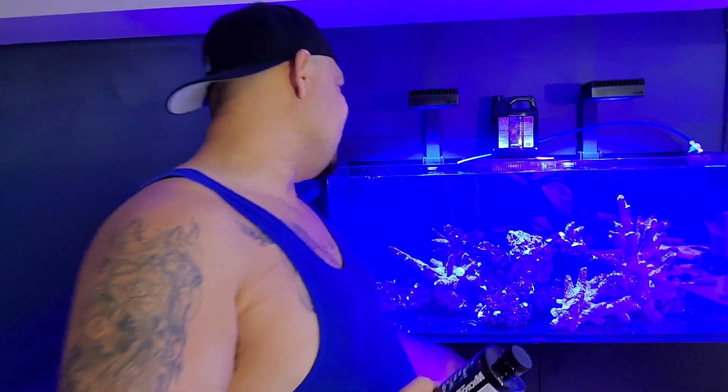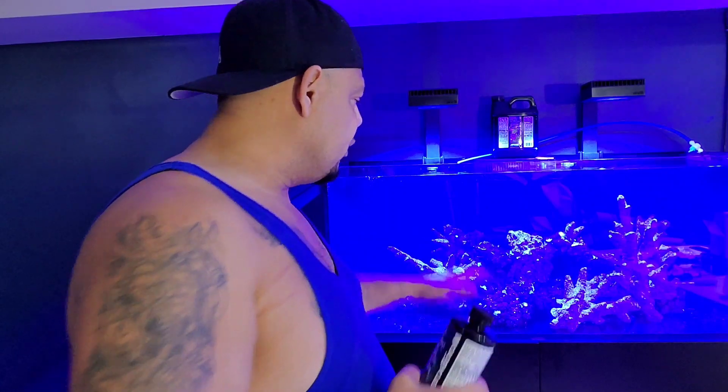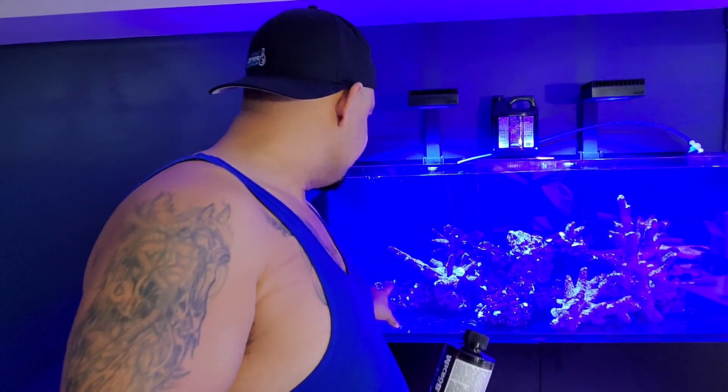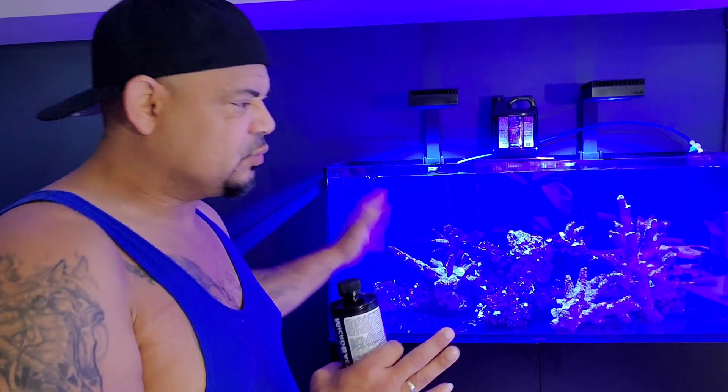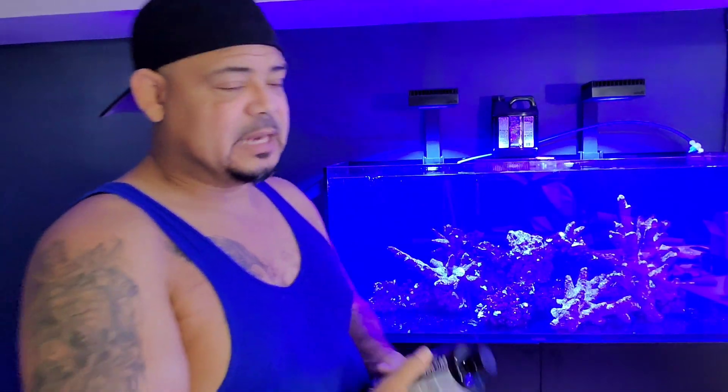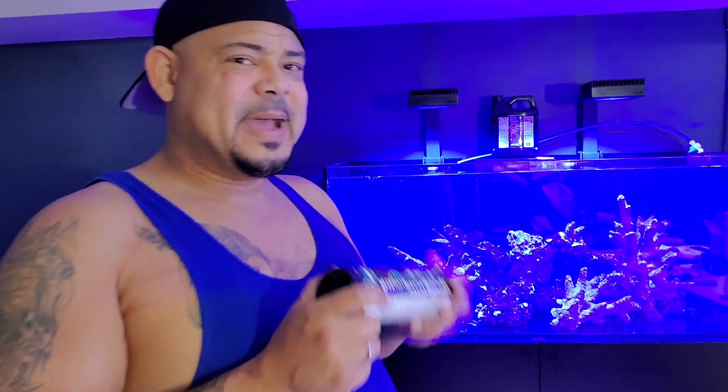I love the rock work and I don't think I'm going to change it — I might add one single stationary piece out front. I know it's really blue and hard to see what's going on; I apologize, I have no filter on here. But MicroBacter Start should have this thing rocking and rolling within a week.